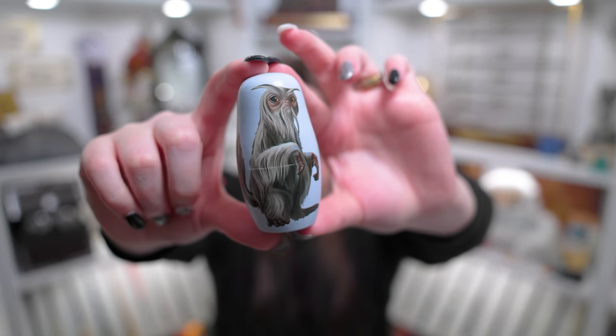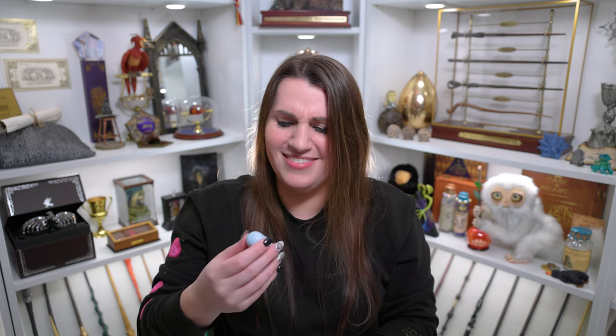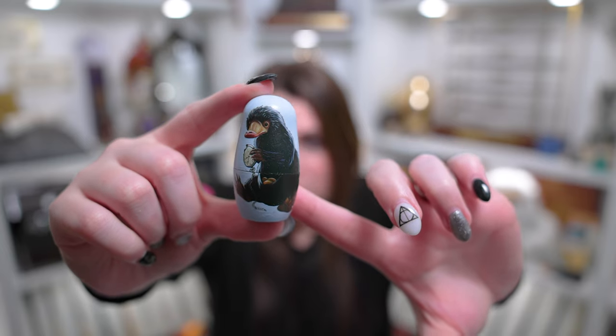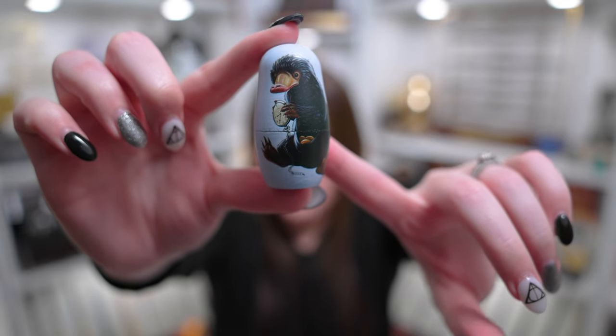Oh he's so cute! You guys know I have a soft spot for the Demiguise but the artwork is really good on him — he's super cute. Okay let's see if there's another. Oh there's definitely another one. It's a Niffler! Look at his little cuteness with his little pocket watch. Oh you guys, I don't know why I'm so excited about a nesting doll but I just love all the little creatures. There's definitely still more in here — he also has little coins in his pocket.